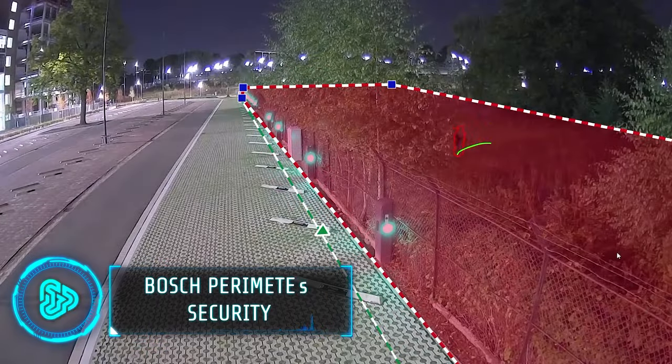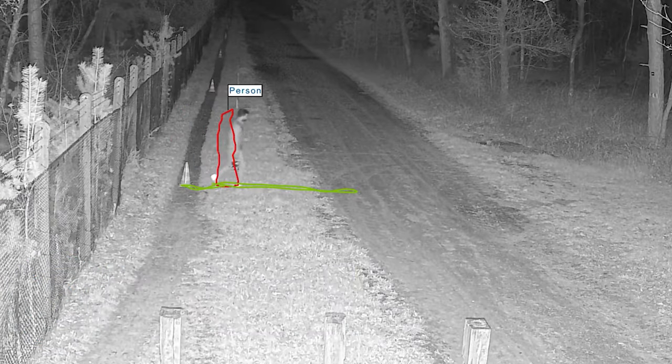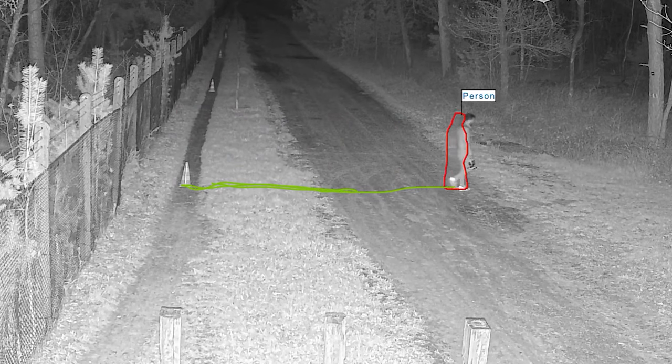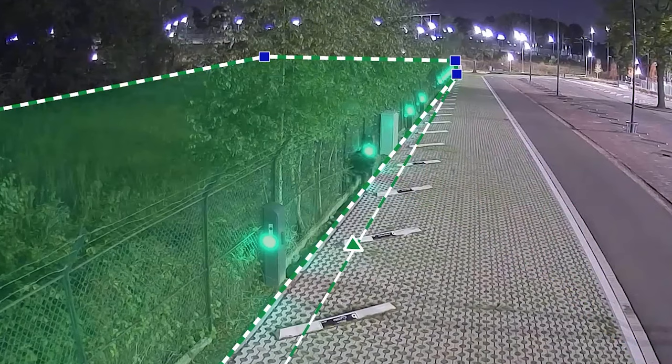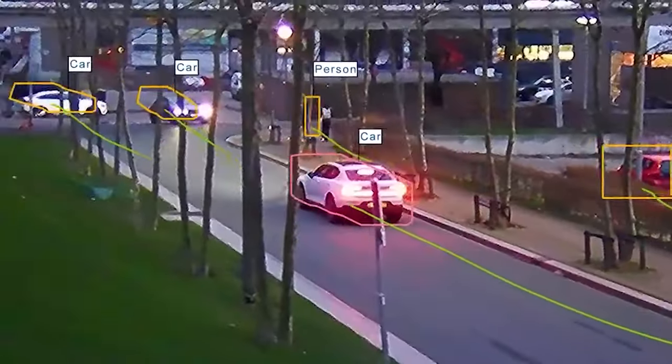Did you know that perimeter security is critical for many industries today? Whether protecting critical infrastructure or commercial assets from theft, attack or sabotage, a robust perimeter security solution is a necessary first layer of defence. Developed by the multi-billion dollar company Bosch, this comprehensive solution uses a combination of moving, fixed,